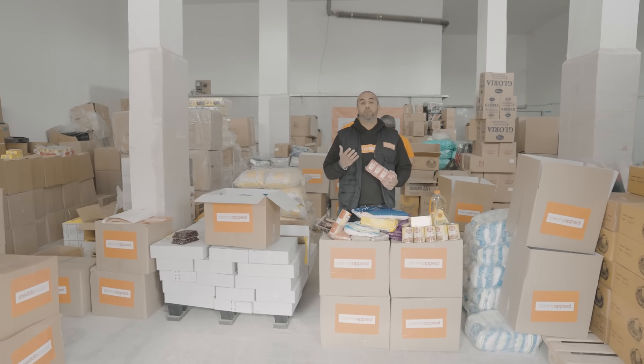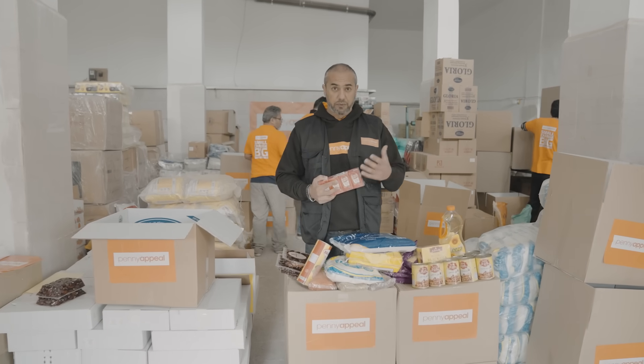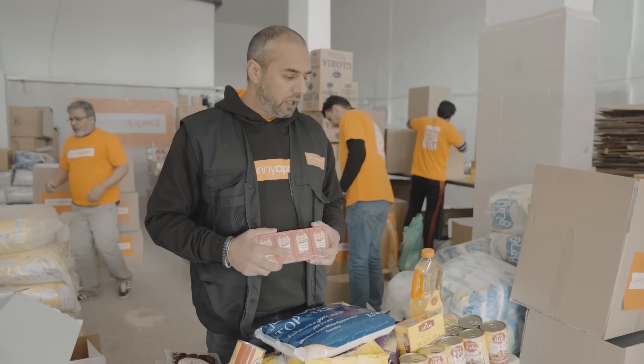Let's take a look at what's being put into these food packs and what we are providing to these families from your kind donations. These are all non-perishable dry foods that are getting put into the food packs, with a long life.